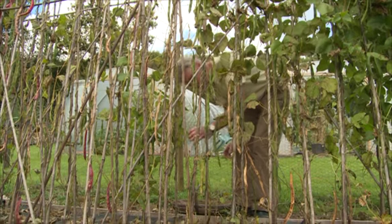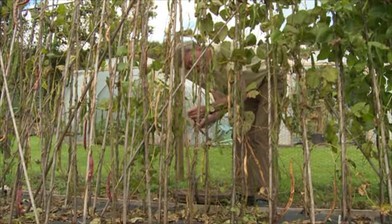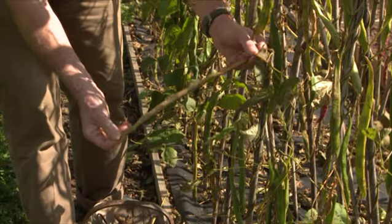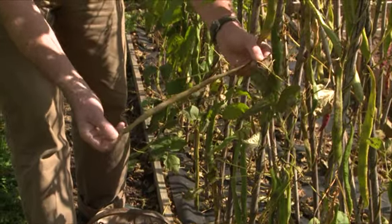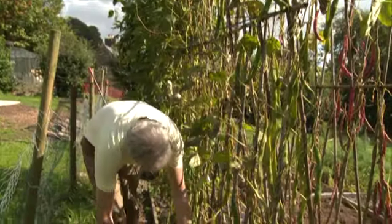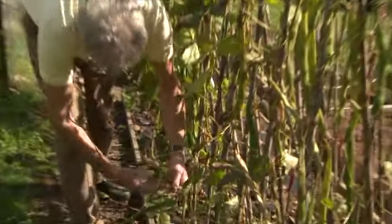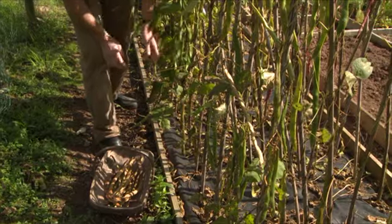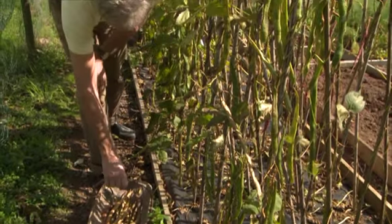What I've got here is a variety of runner bean called Stenner, an old English variety. It's an exhibition bean because it was grown not only for its flavor but for its length on the show bench. I'm now just selecting the longest and driest pods. These will be dried off and I will take them to the Heritage Seed Library.